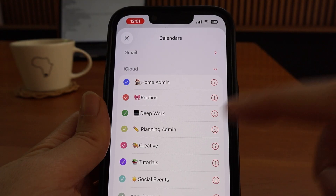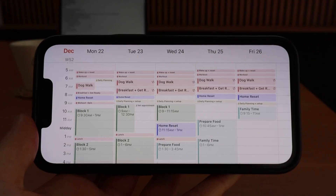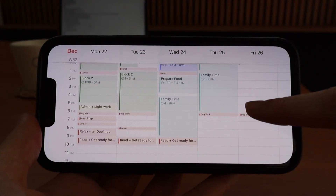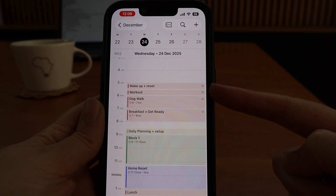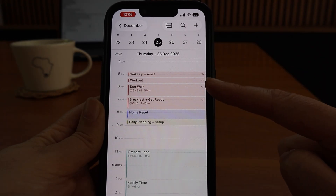I use separate calendars for different areas of my life so I can color-code my week. At a glance I can see if my week is looking balanced or if it's completely overloaded. I only use repeating time blocks for things that don't change — like when I wake up, my daily workout, and walking my dog.